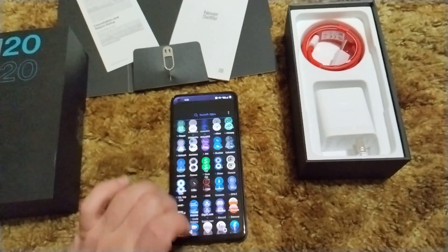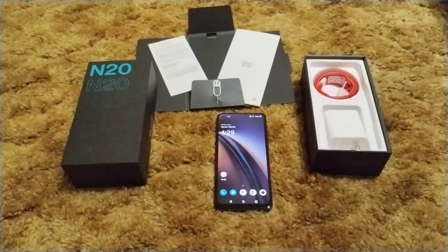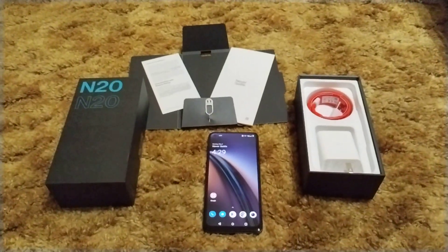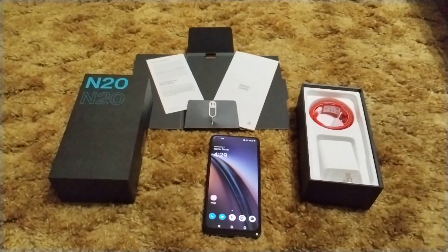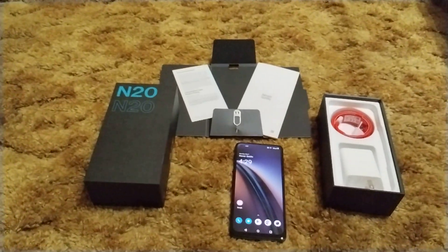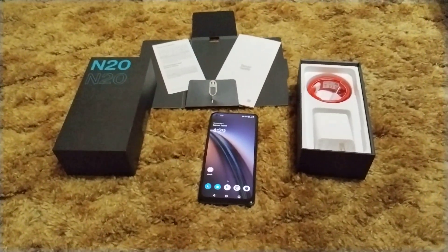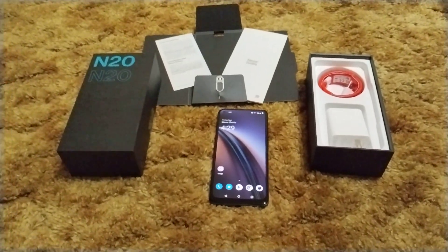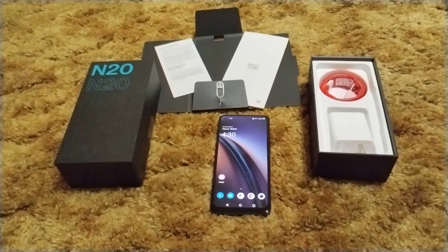It's stockish Android. My only two gripes are that the haptic feedback sucks on it, which is usually the case with these phones, and it has Android 11 instead of Android 12 — even the Motorola has Android 12 out of the box. It is guaranteed one OS update, so obviously it's going to be Android 12, which has been out for a few months. It's not the same as having Android 12 out of the box.